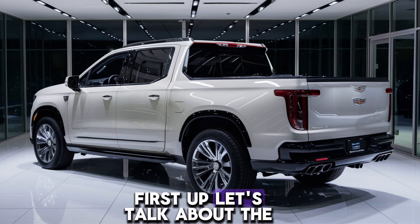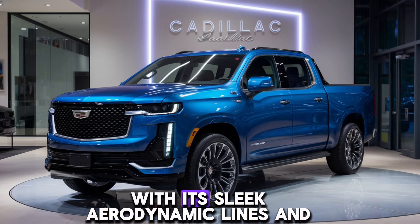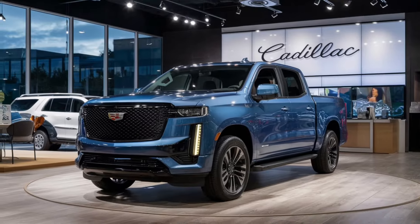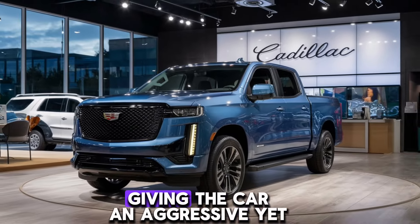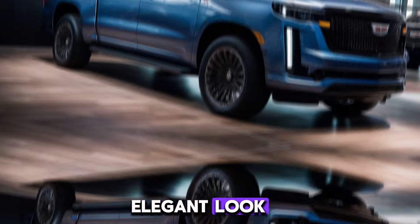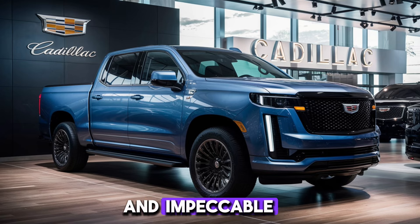First up, let's talk about the design. The 2025 Cadillac is a head-turner with its sleek, aerodynamic lines and bold front grille. The LED headlights are sharper and more futuristic than ever, giving the car an aggressive yet elegant look. Cadillac has really pushed the envelope with the use of high-quality materials and impeccable craftsmanship.